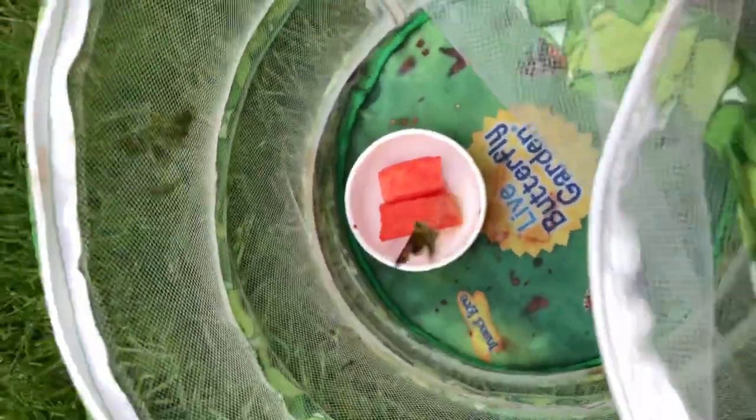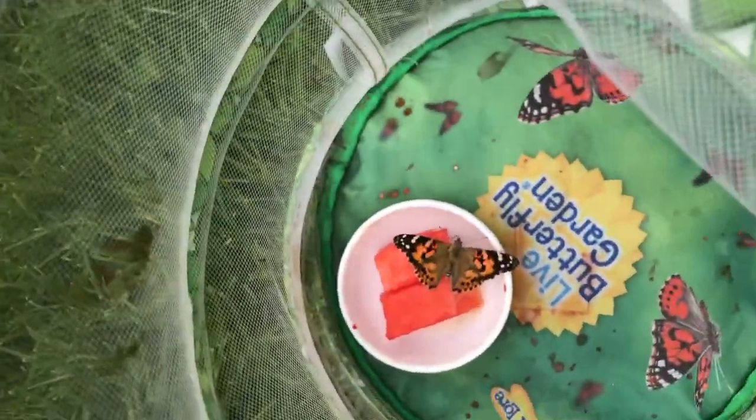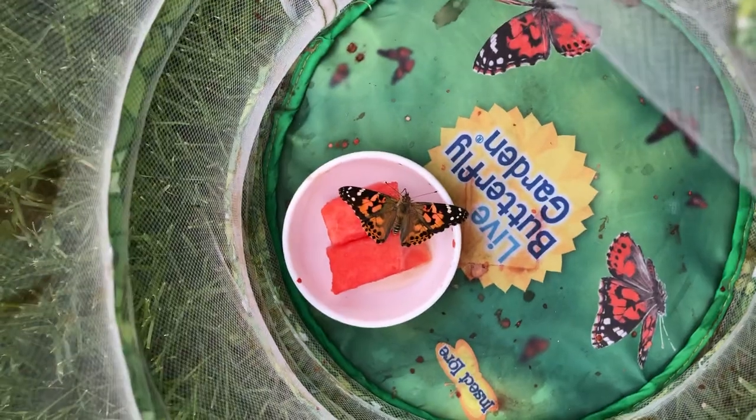Oh, he's flying, he's flying! Wow, look at those wings! Beautiful!